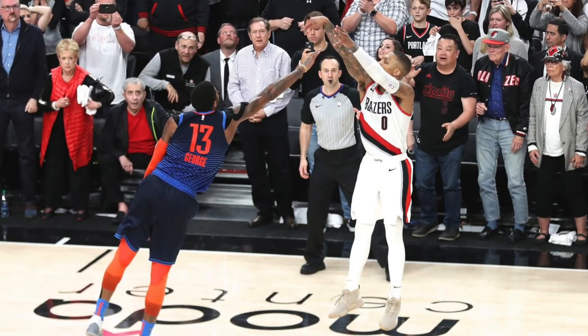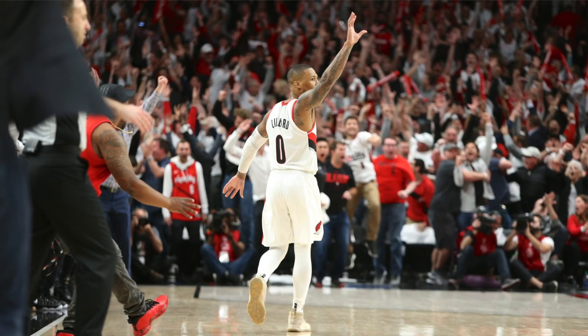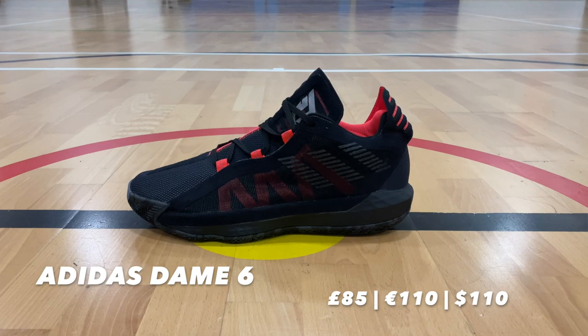Hit that beautiful red subscribe button and click the bell to get notified every time we drop a new video. Damian Lillard — Dame Dolla, Logo Lillard, Mr. Hit-a-game-winning-shot — the greatest playoff game-winning shot of all time, wave him goodbye. That guy. Damian Lillard is officially on his sixth signature shoe, and this shoe is absolutely incredible. The colourway is beautiful and it only excites me more for the potential colourways to come.